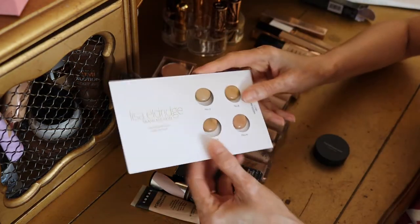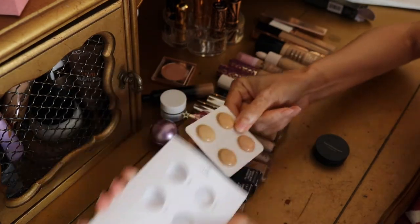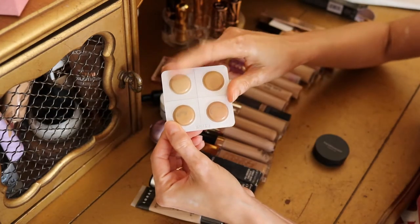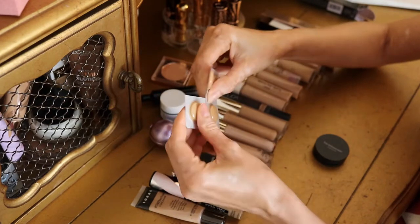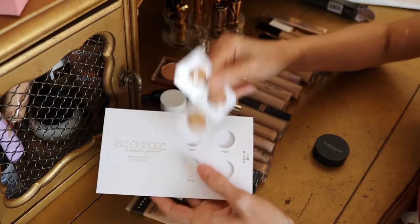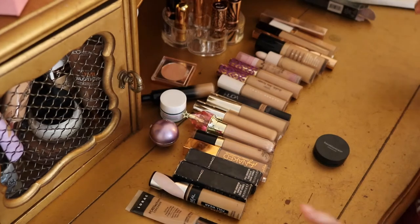First off, I have this little foundation sampler from Lisa Eldridge. Pretty much all of these are very dark for me, with the exception of maybe one, so I'm going to get rid of the rest. I know they're not taking up a lot of space, but they're just sitting there unused, so I'm getting rid of this.